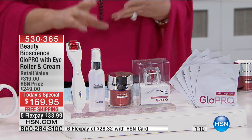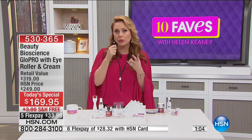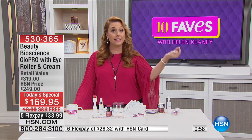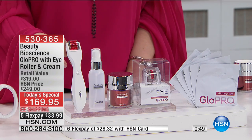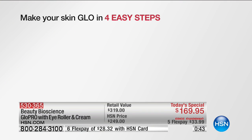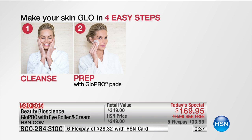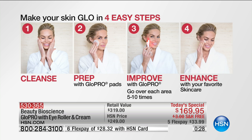The concept of this exfoliation technology is huge in the beauty business. A lot of us know serums, creams, and exfoliating brushes, but we don't have micro-needling at home. When you go get facials, your esthetician will do micro-needling — one treatment can be $200. This is something you can do in the privacy of your own home two to three times a week. It's very easy: four steps — cleanse, prep your skin with the included pads, use the micro-needling, then enhance with your favorite skincare.